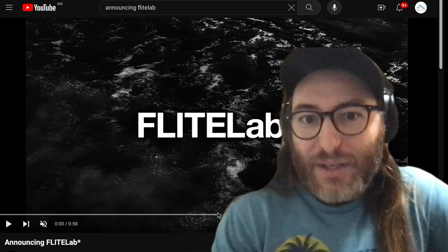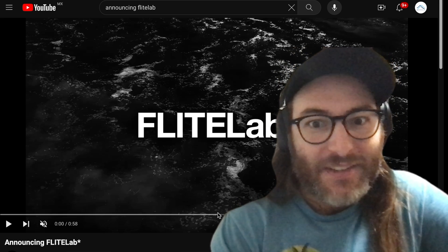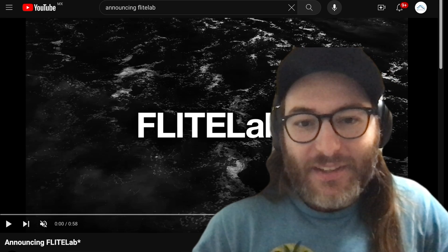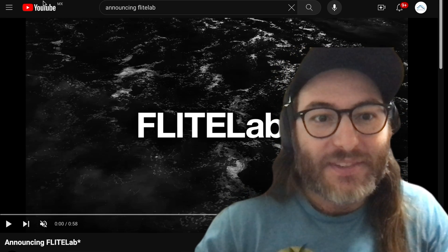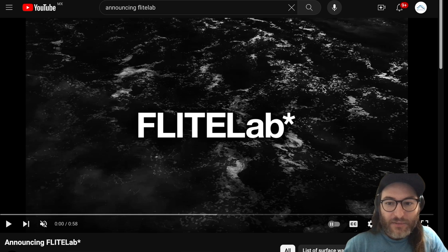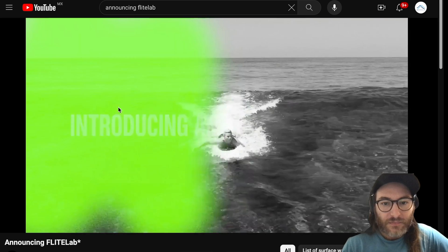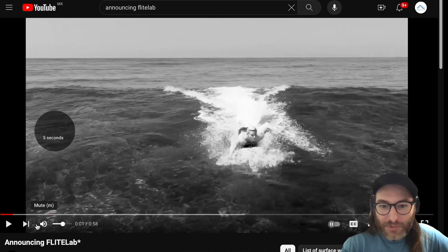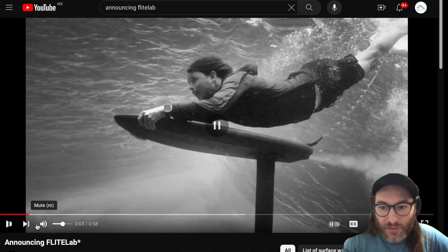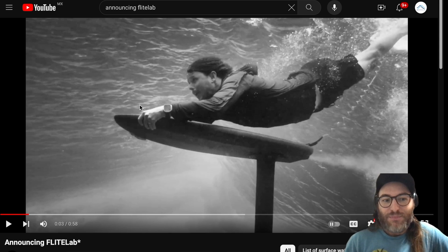What is up YouTube, this is Levi from Bayfoils. It's 1 a.m. and Flightboard just dropped a new thing and it's kind of crazy. We're gonna watch this video together and see what it's all about. We have a jet-powered, jet-assist foilboard — this is crazy.